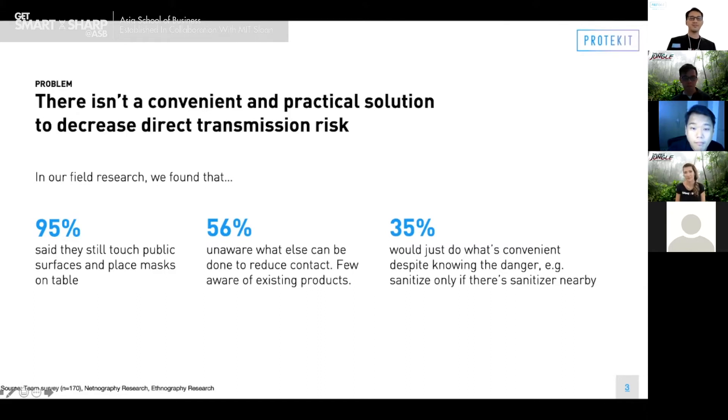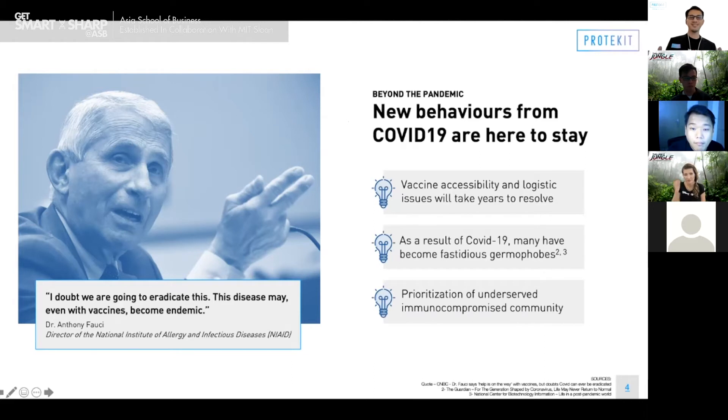I'm going to address the elephant in the room: what happens to our product beyond COVID-19? Our product transcends beyond COVID-19. As a result of new behavioral changes, more and more people will have become fastidious germaphobes. Anthony Fauci himself said we should all never have to shake hands again. Beyond behaviors, there's the simple fact that vaccines will take years to be mobilized and made available for everyone, especially young kids and pregnant women. A lot of different groups can also benefit, like those who are immunocompromised.